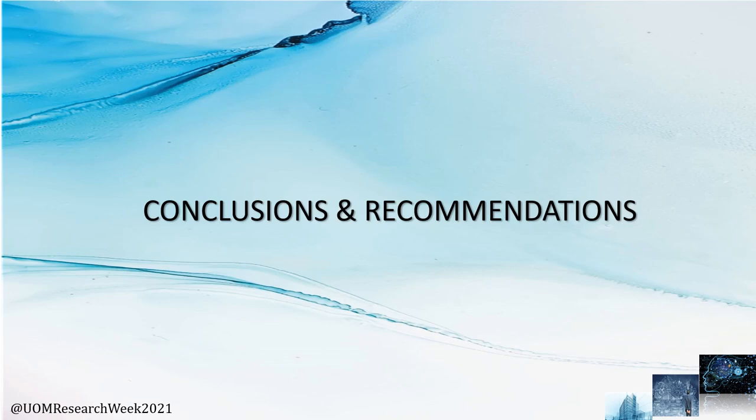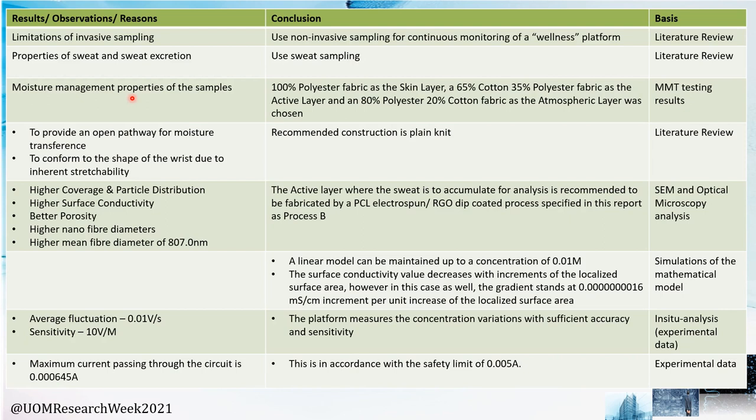Now for the conclusions and recommendations. We recommend using sweat sampling as the most effective bio-fluid for non-invasive sampling, and this fabric composition is recommended for effective moisture management results while using a plain-knit construction for better conformation to the hand. A linear model can be maintained up to a concentration of 0.01 M, while a sensitivity of 10 V per mole and fluctuation of 0.1 V per second can be observed through experimental analysis. The maximum current passing through the platform was determined to be 0.645 mA, where the tolerance limit is 5 mA, validating the safety of the users. Recommendations for future developments are focused on enhancing conductivity, reducing bulkiness, energy harvesting, and enhancing product longevity.